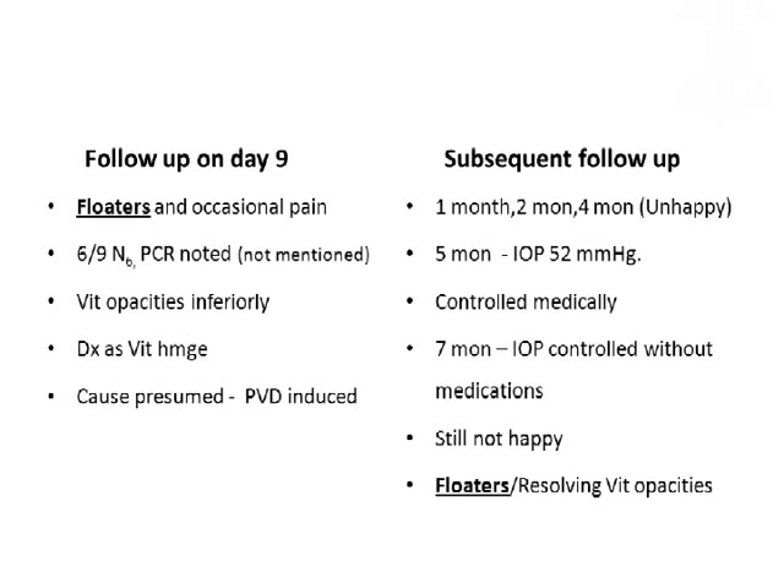On subsequent follow-up, she came at the first month, second month, and thereafter was seen again on the fourth month. Each time she was unhappy, each time complaining of heaviness in the eye. The floaters still persisted, and irritability and heaviness were something she had continuously been complaining about. On the fifth month follow-up, she was found to have, apart from the floaters and heaviness, a pressure rise up to 52 mmHg, which was controlled medically within a short time. At the seventh month follow-up, her IOP was controlled without any medication.